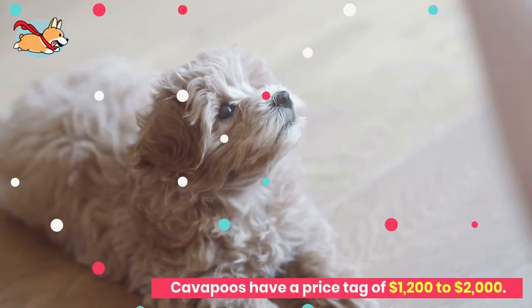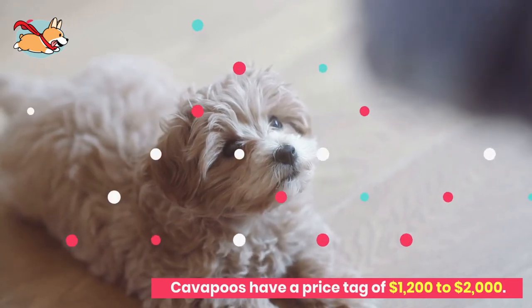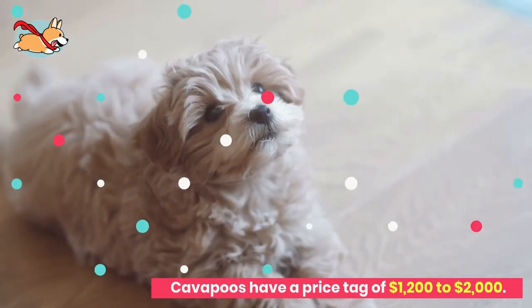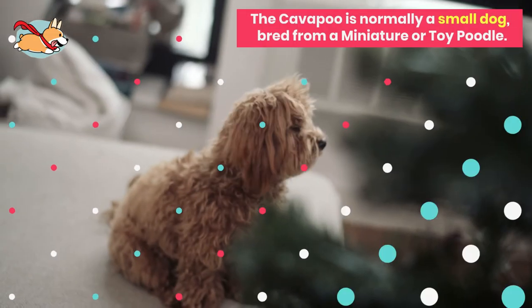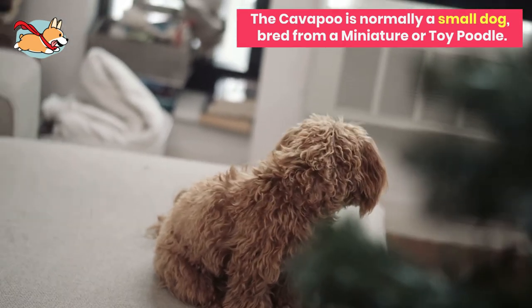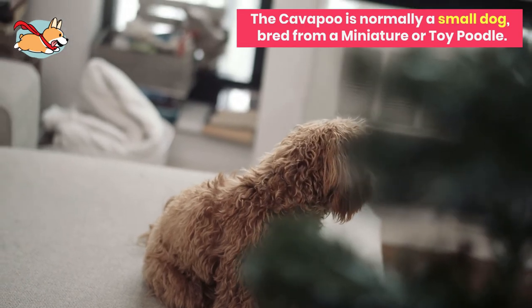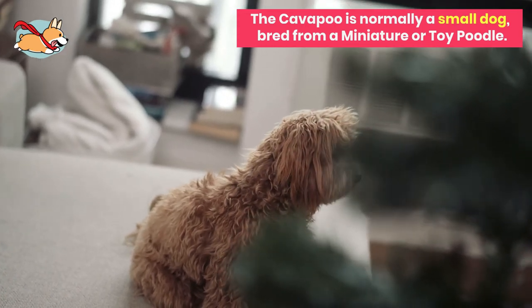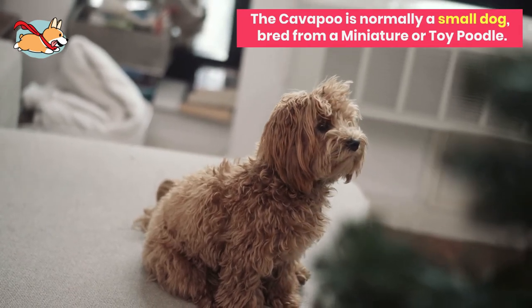Cavapoos have a price tag of $1,200 to $2,000 when purchased from a breeder. Some breeders also call these mixes Cavadoodles and Cavoodles. The Cavapoo is normally a small dog breed, as they are often bred from a miniature or toy poodle. Reputable breeders will only use the miniature poodle, as toy poodles are extremely small and can create a hybrid dog that will suffer from various illnesses.